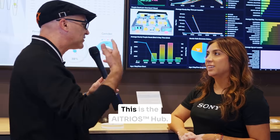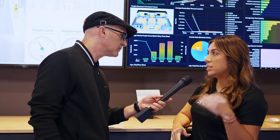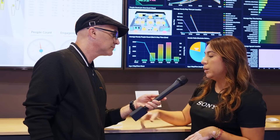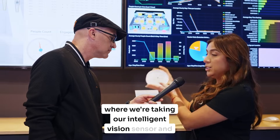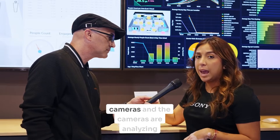All right, so we're here at the first hub. This is the ATRIOS hub. Talk to me about what's happening in this hub. So this is actually our sister company, Sony Semiconductor Group, where we're taking our intelligent sensor and building it into these PoE-based cameras.